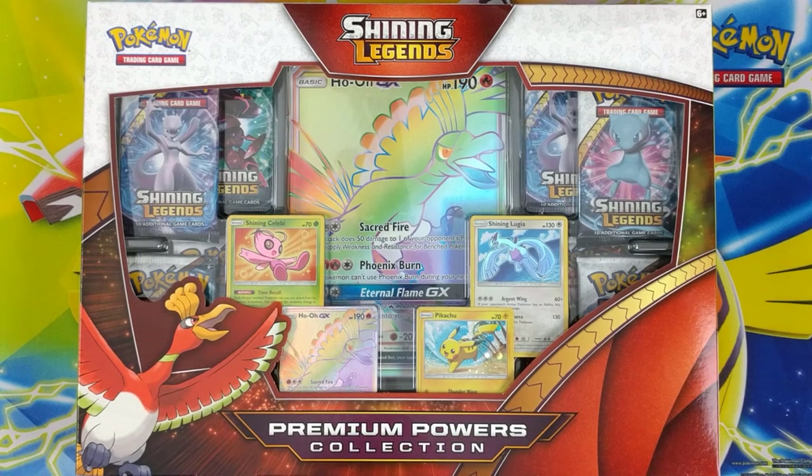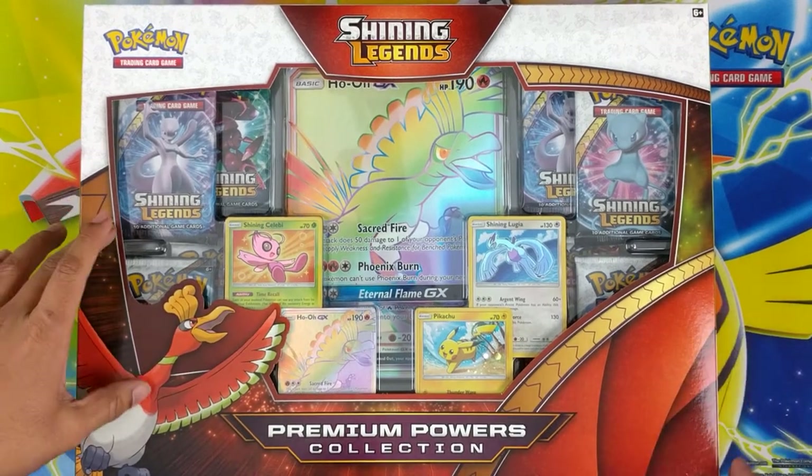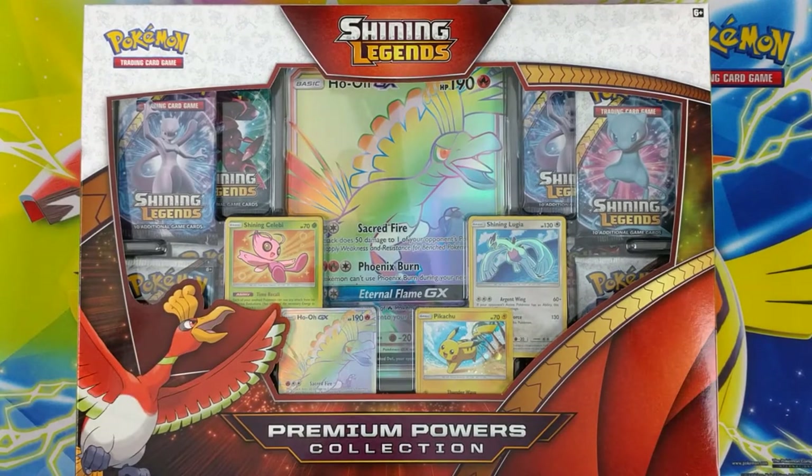Hey, what's going on guys? Switching it up a little bit with some Shining Legends — the box barely fits on the screen. I bought this one specifically because I love gold and silver rainbow cards. Can't argue with that.